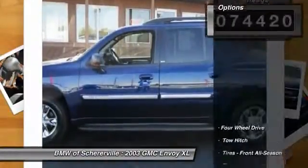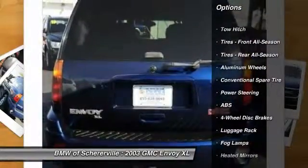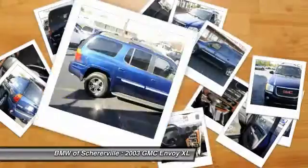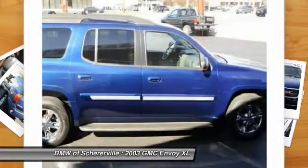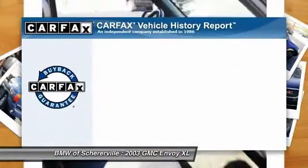Here are some of this vehicle's great options: power passenger seat, steering wheel audio controls, anti-lock braking system, tow hitch, adjustable steering wheel, power steering, driver airbag, keyless entry, four-wheel disc brakes, cruise control.